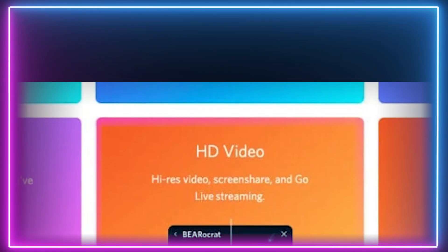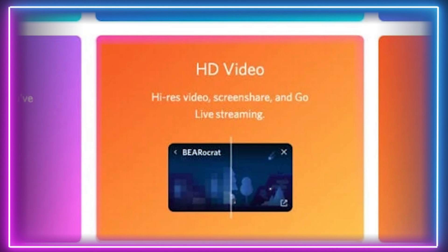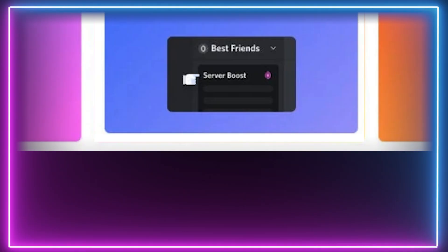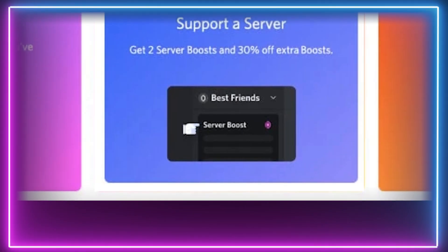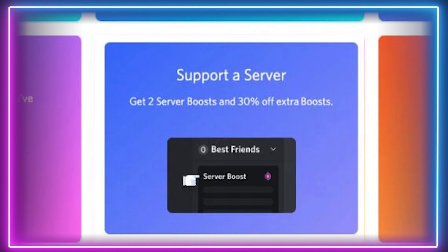Also upgraded is the high resolution video quality. With Nitro, not only do you get improved HD video when screen sharing, but you'll also be able to experience high res video with go live streaming at the source. And the best part of Nitro that many people go for is not one, but two server boosts — power up your servers and share your support with your favourite communities.